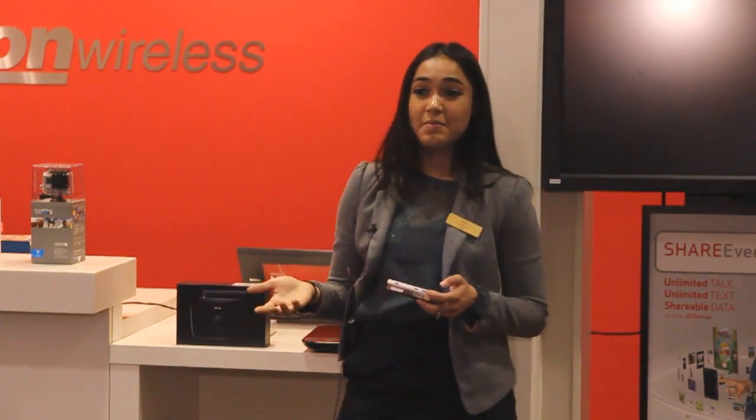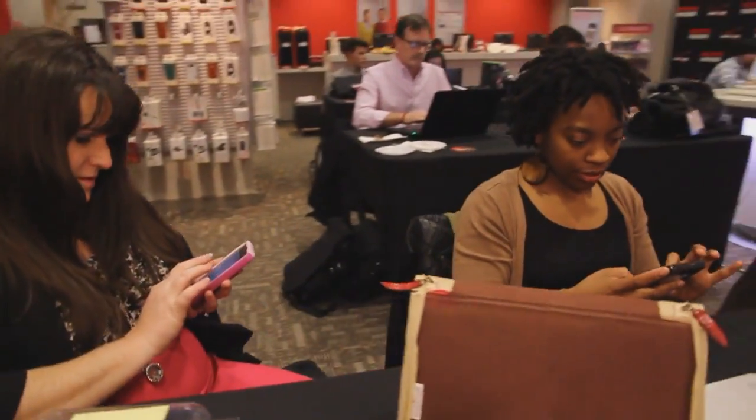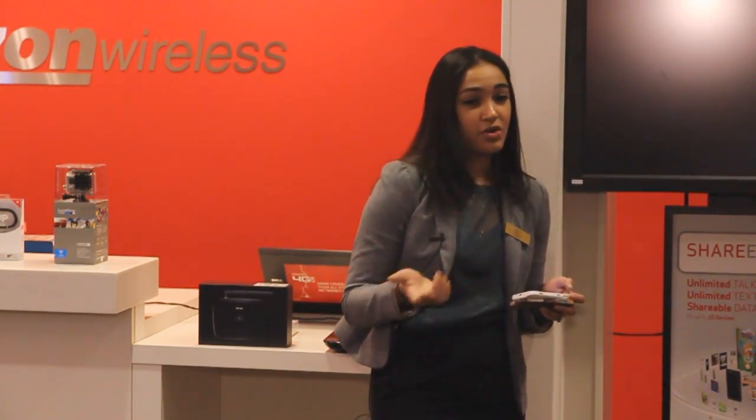Upstairs, we have iPads for point-of-sale systems. These iPads have pretty much eliminated paper receipts — now when a customer comes in, they can use an e-receipt, which we email to them. I'm also pleased to announce that Verizon won Energy Star Partner of the Year this past year.